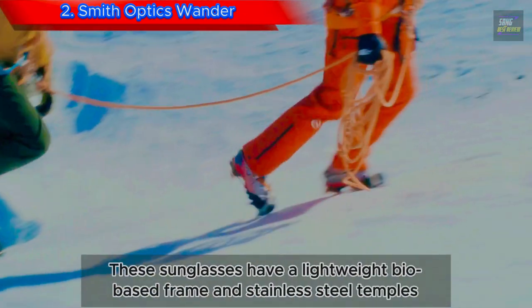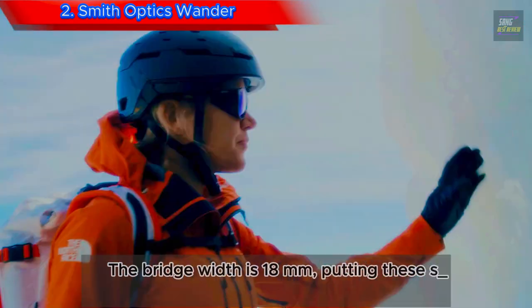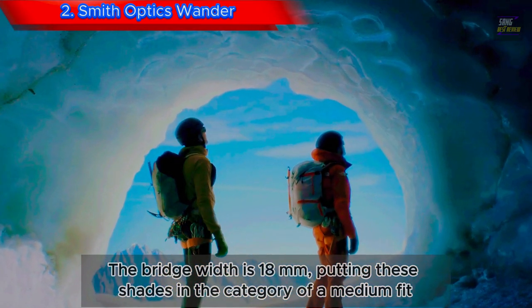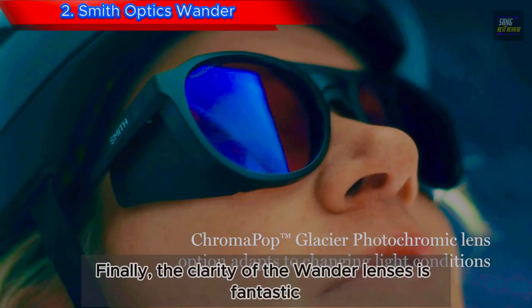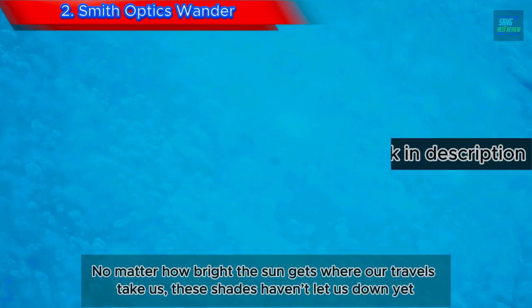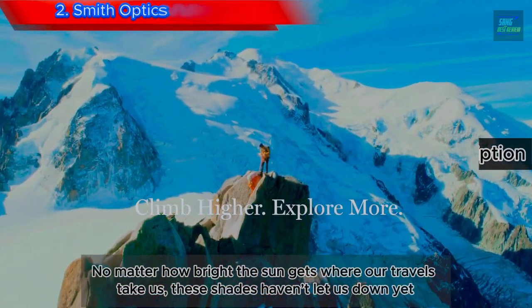These sunglasses have a lightweight bio-based frame and stainless steel temples. The bridge width is 18mm, putting these shades in the category of a medium fit. The clarity of the Wander lenses is fantastic. No matter how bright the sun gets where our travels take us, these shades haven't let us down yet.